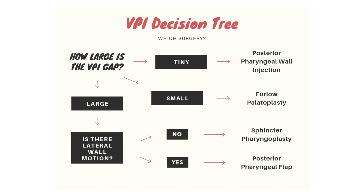Should VPI be present, there are 4 basic surgical approaches to try and fix the problem. This chart describes the overall decision-making tree to decide which surgical procedure will be used. Please read the description below for links to animations describing each of these procedures.